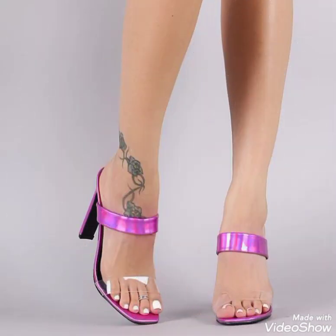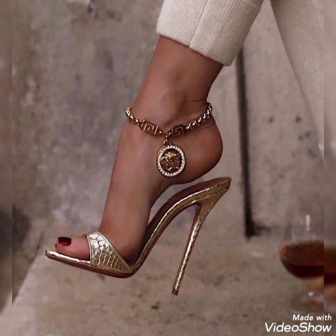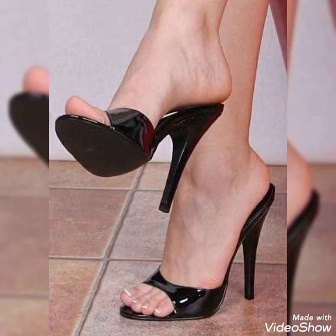Working women, college going girls, and university going girls can use these beautiful sandals for casual wear. You may also use them for party wear and wedding wear as well.